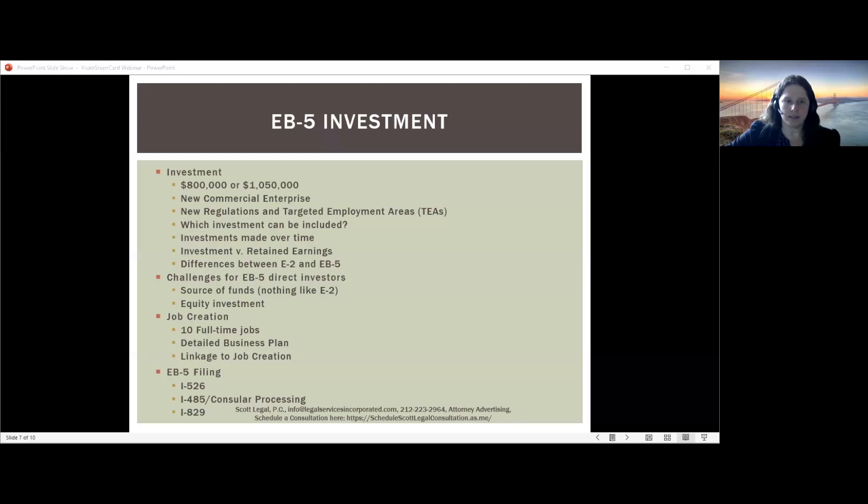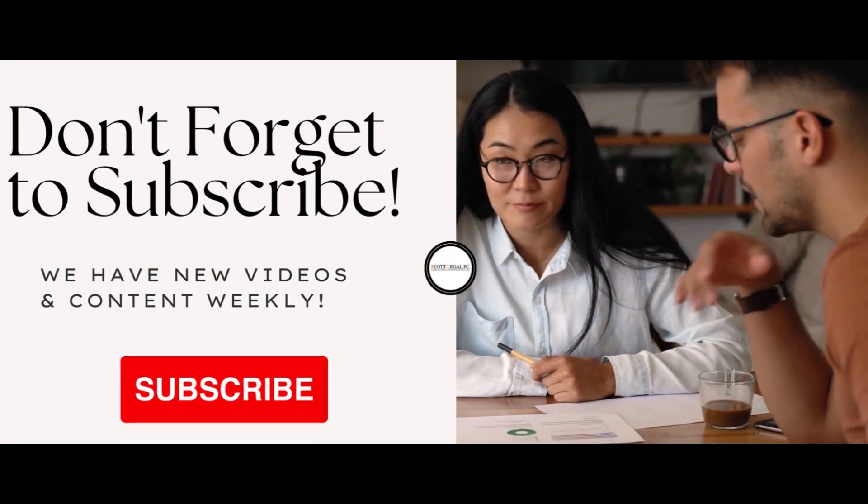In terms of the actual EB-5 filings: first is Form I-526, where they look at the source of funds and whether the money has been invested. Then comes the I-485 or consular processing for the conditional green card. One major change to the regulations — very helpful for EB-5 — is that you can now concurrently file your I-526 and I-485 if you're in the U.S. in valid status. This is attractive because I-526 filings are taking several years to be adjudicated. If you can file the I-485 and apply for work and travel authorization along with it, it provides a basis to stay in the U.S. and work and travel while you wait.